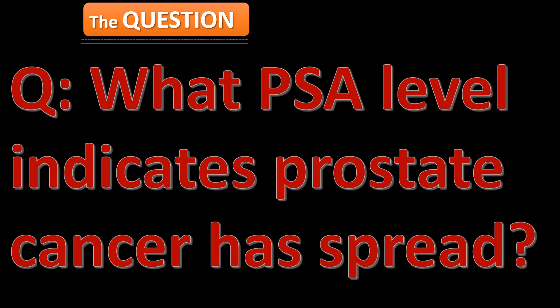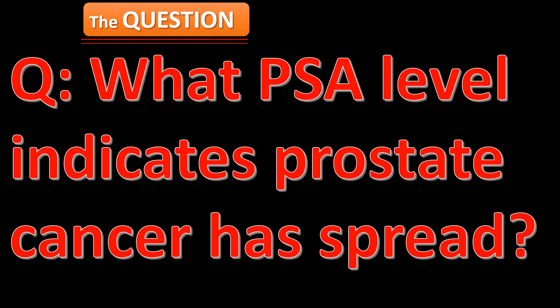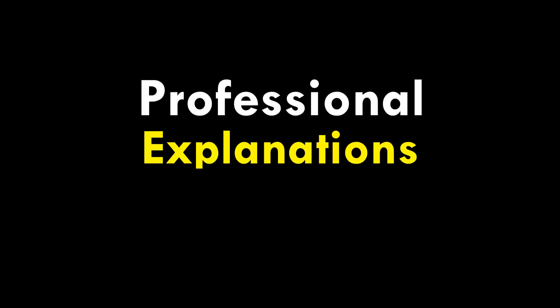What PSA level indicates prostate cancer has spread? Professional explanations for ordinary people — results interpretation.